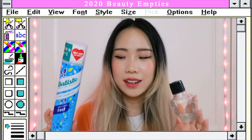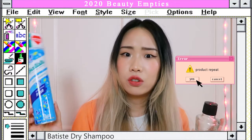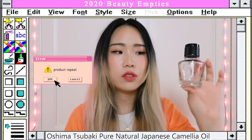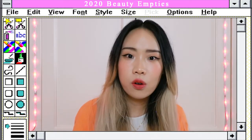The first category is hair care, and I only have two products here. This is the Batiste dry shampoo — I think I've gone through so many cans of this. The second one is camellia oil, also known as Tsubaki oil. You can use it for your skin and also for your hair.